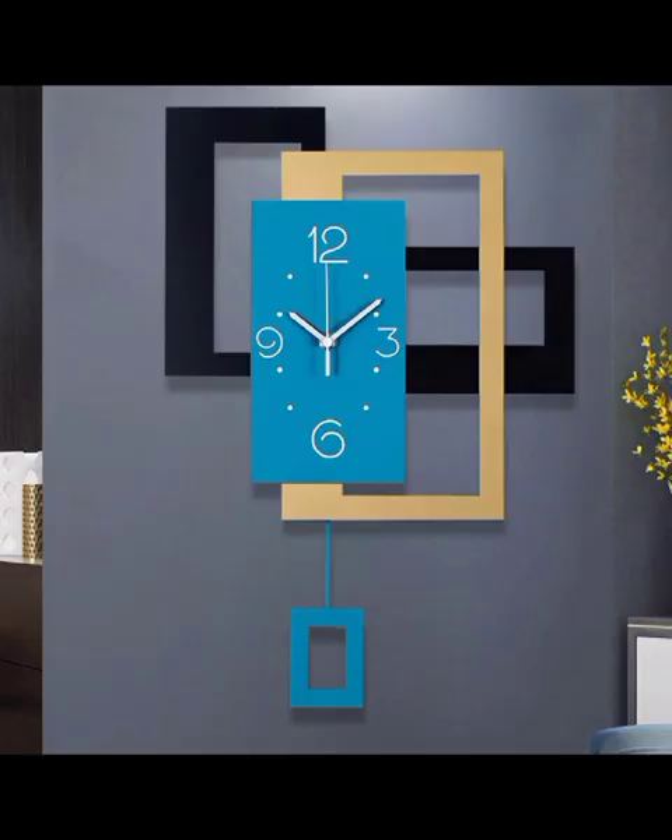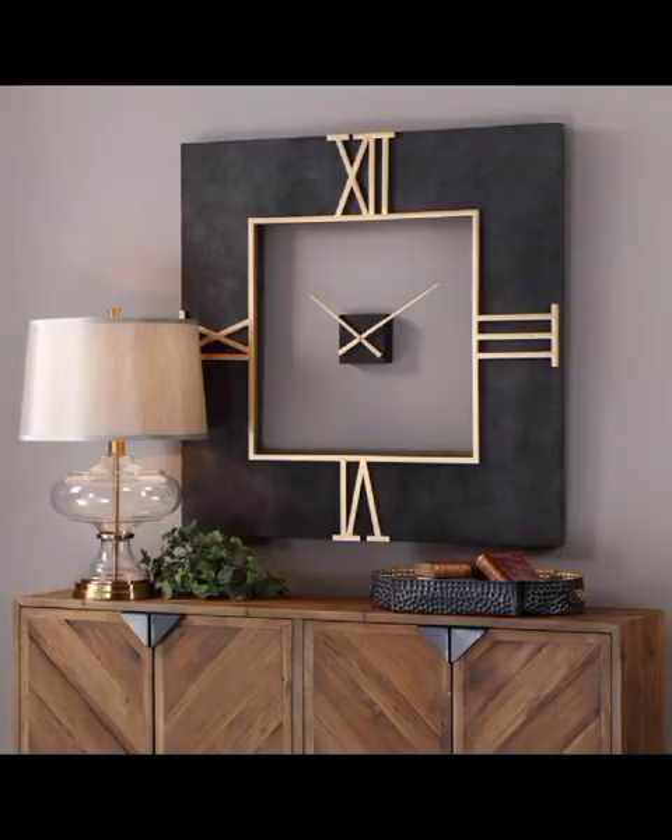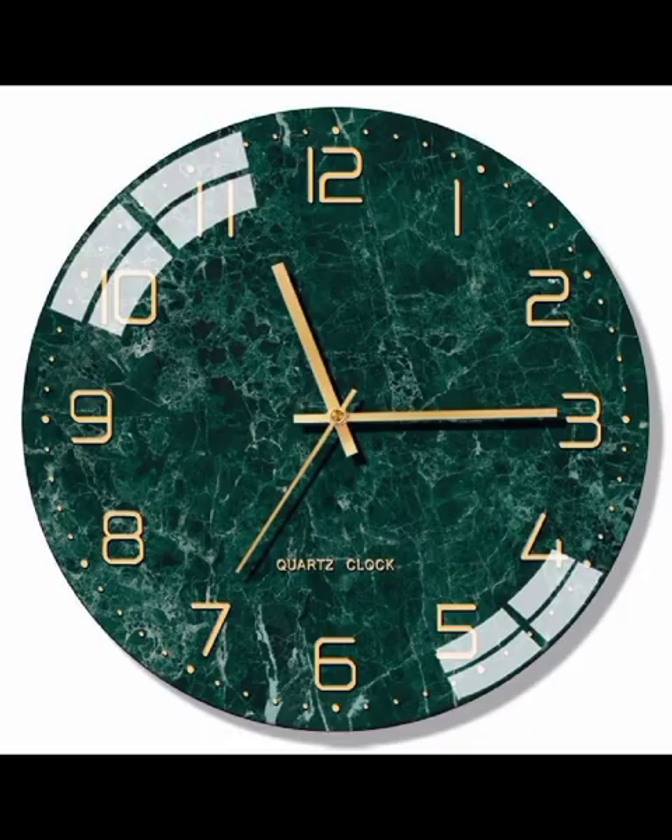Modern clocks have transcended their traditional roles, becoming prominent focal points in interior design. Our exploration begins with a spotlight on minimalistic clock designs, perfect for those seeking clean lines and simplicity.